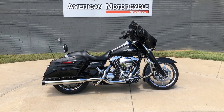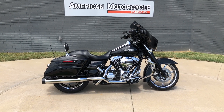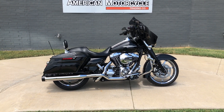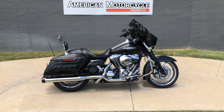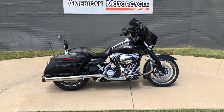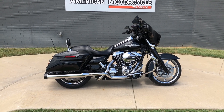Howdy folks, this is Rusty with American Motorcycle Trading Company here in Bedford, Texas. We've got a 2014 Harley-Davidson Street Glide, and if you'd like to know more about it such as pricing, or if you'd like to view the Vinsmart VIN report which is very similar to a Carfax, you can click on the link below in the description and it'll take you directly to our website.